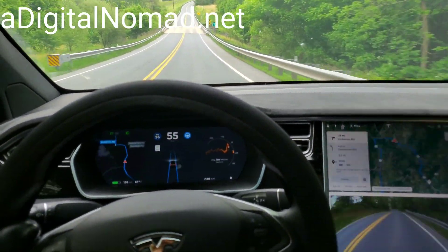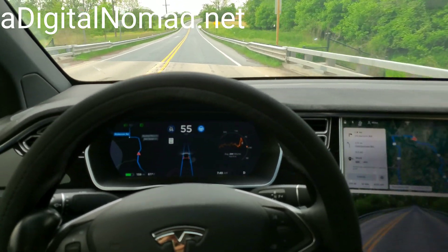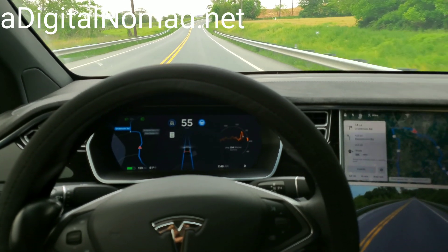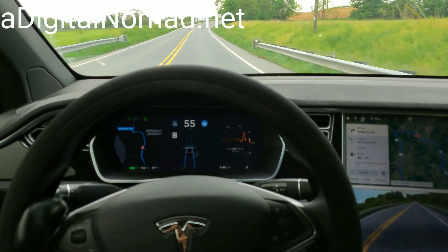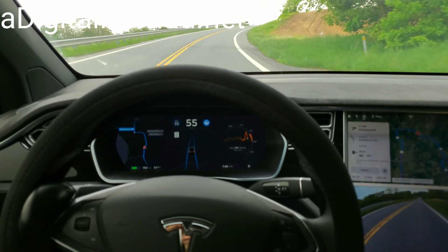No. Oh, they must have fixed it. Either that, or it's a sunny day. Well, that's good. I'm glad to see that there's improvements, because right in that area with the shadows and everything, and the time of day, it's been a problem — but no longer. Good job, Tesla.